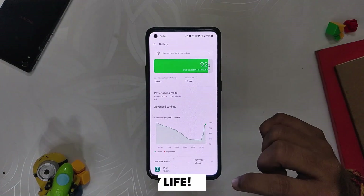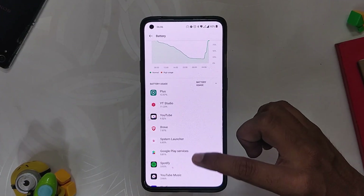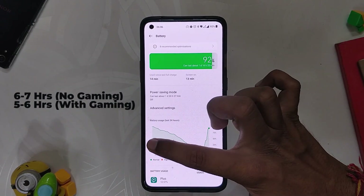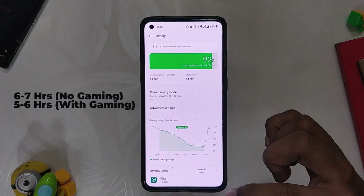Another amazing thing about this build is the battery life — the battery has been just superb. On a regular day without gaming, I used to get around six to seven hours of screen-on time, and with gaming I got somewhere around five-plus hours, which is very good given that OxygenOS 12 has not been fully optimized yet.